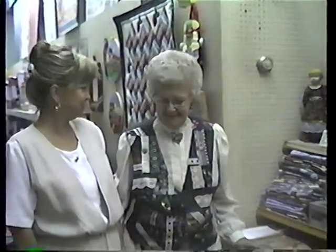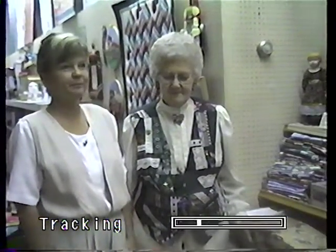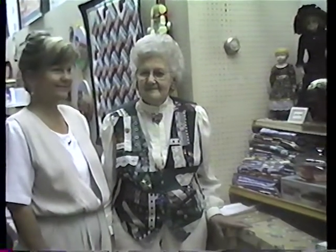She has loved dolls ever since she was a little girl, growing up in Spring Grove Township. She is here today to present a few of her doll collections and educate us about a century of dolls.